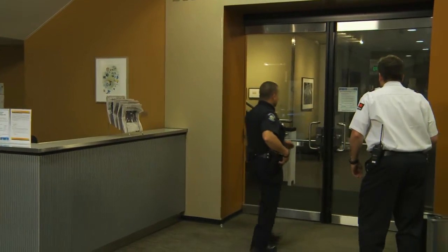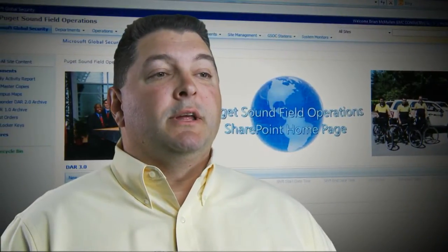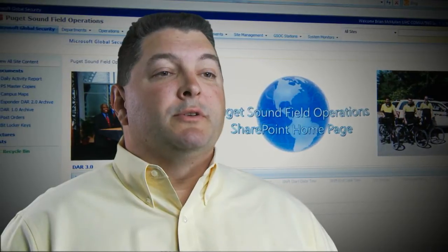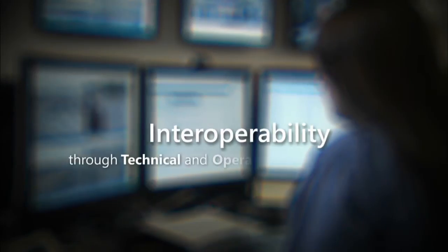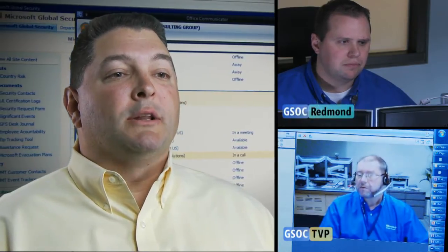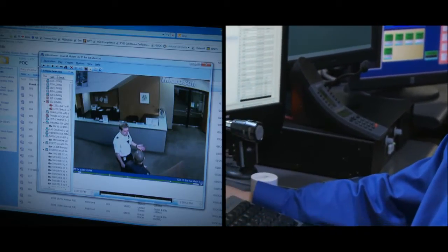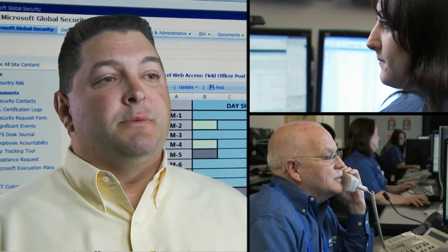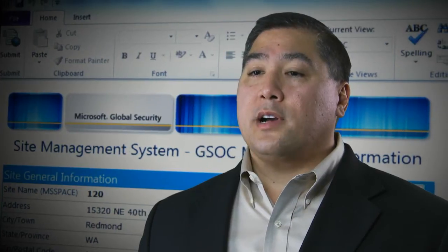One of the objectives of our network of GSOCs was to provide truly regional operation centers that had the capacity to scale and provide interoperability with the other centers as needed. We accomplish interoperability through technical and operational load sharing. Technical load sharing is enabled through a backbone that allows worldwide alarm monitoring and communications. Operational load sharing is really about having common processes and controls and keeping people on the same page so we can shift all or a portion of our monitoring from one GSOC to another as needed. We're able to accomplish load sharing between GSOCs very quickly, in just a matter of minutes.